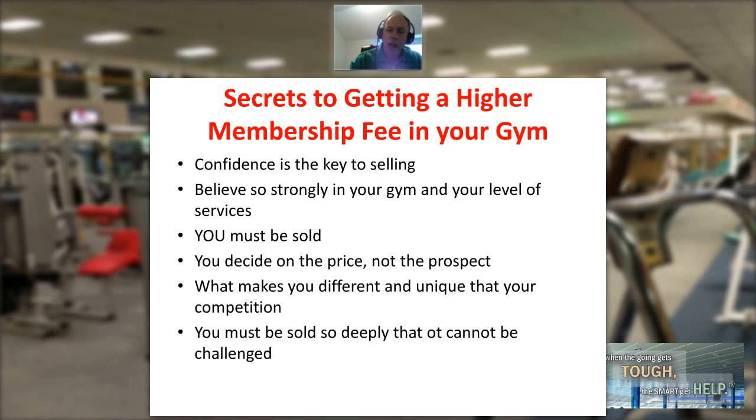Finally, you must be sold so deeply that it cannot be challenged. You are so convinced that your facility is the absolute best — it is the place to get the results people are looking for, not only for today but for tomorrow. When you reach that point, you're going to find you start getting a higher membership fee in your gym. My name is Jim Thomas and this has been the Fitness Management Update.